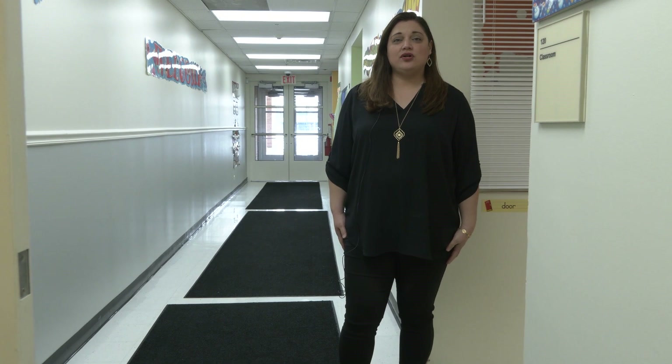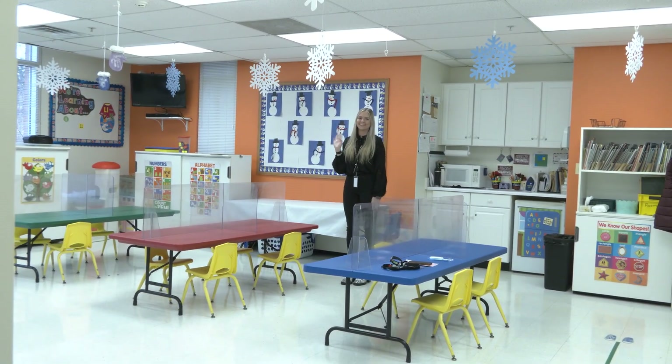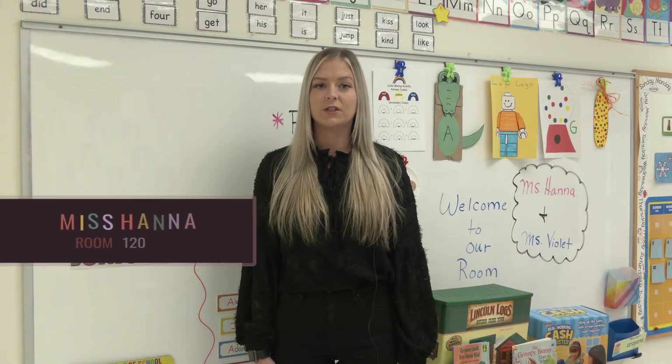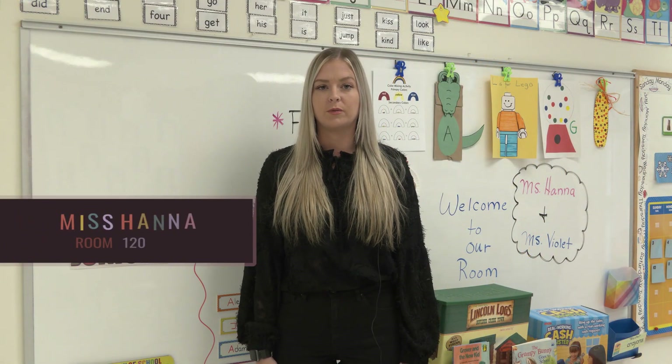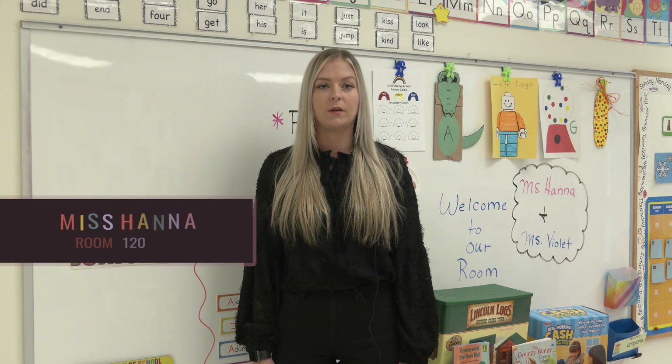Welcome to room 120. We're the third door on the right. Come on in. Hello, my name is Miss Hannah and this is my first year with the Village of Orland Park's preschool program. My favorite thing about teaching preschool is seeing the kids grow and develop throughout the year.